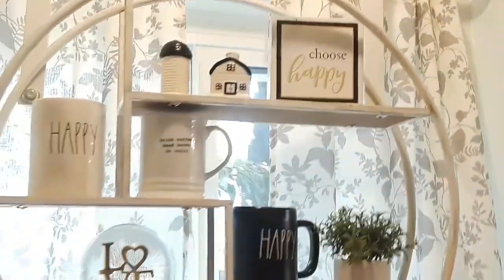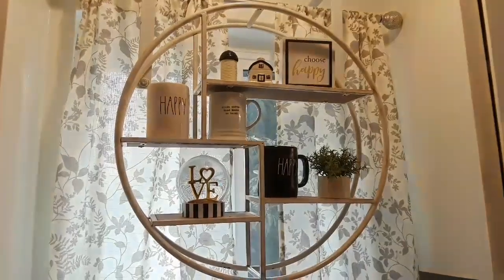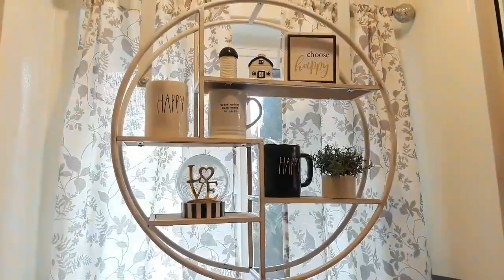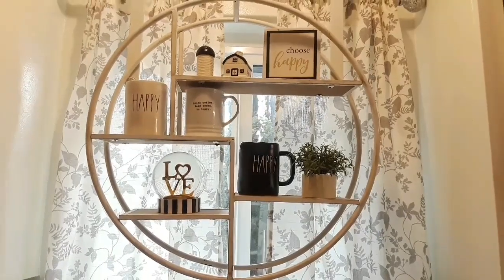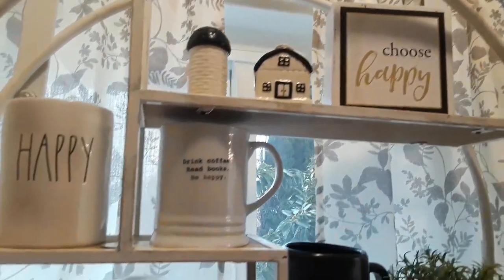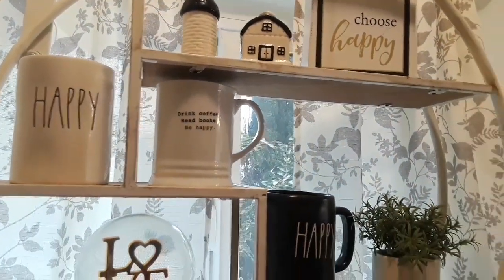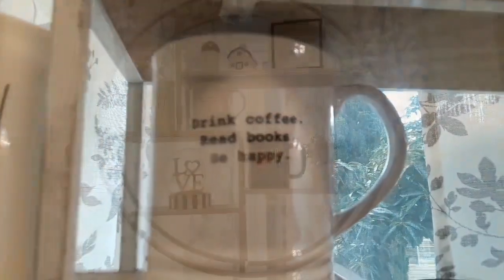For the kitchen I wanted to go with a little bit more of a farmhouse look with a touch of glam — the globe with the love sign inside looks perfect. You guys have seen this shelf; I decorate it every season. I kept some of the red done. Beautiful pieces: the 'choose happy' sign, the happy candle with a little plant, and this beautiful cup that I love.